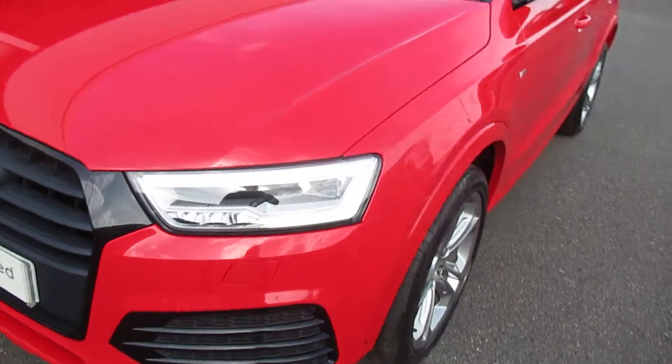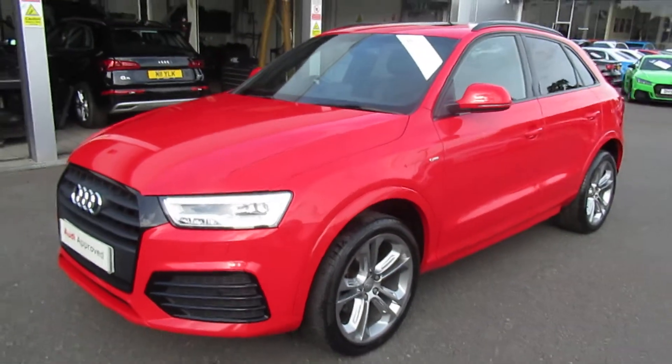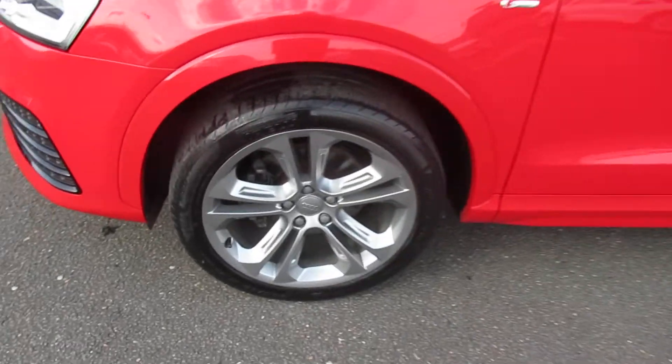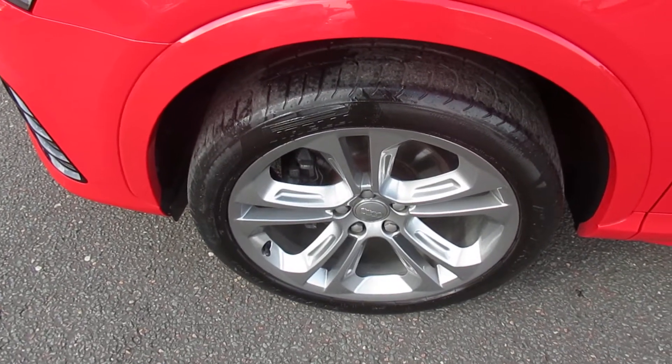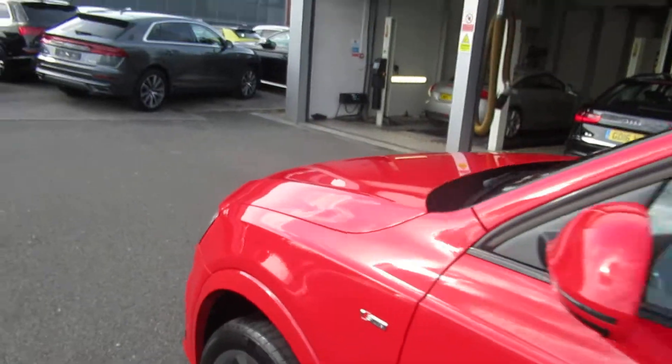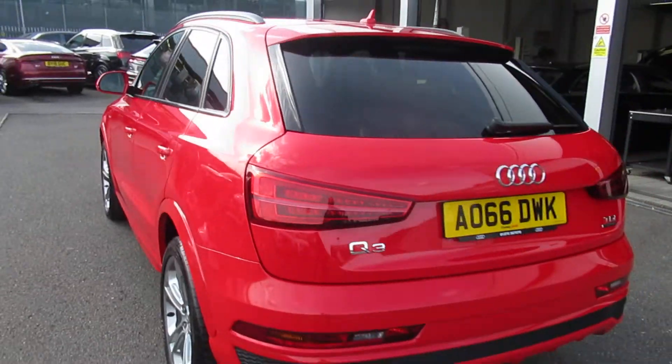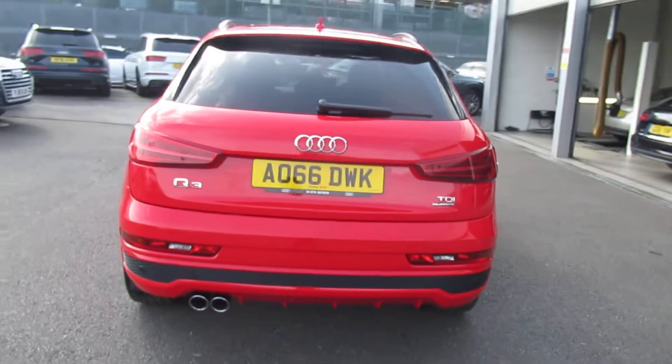The car's got the LED headlights with the daytime running LEDs, with the front headlight washer jets with the front and rear parking sensors, the upgraded 19 inch off-road alloy wheels, with the high gloss black surrounds on the exterior windows with the privacy glass from the B pillar backwards, with the full electronic power tailgate with the dynamic loop indicators.